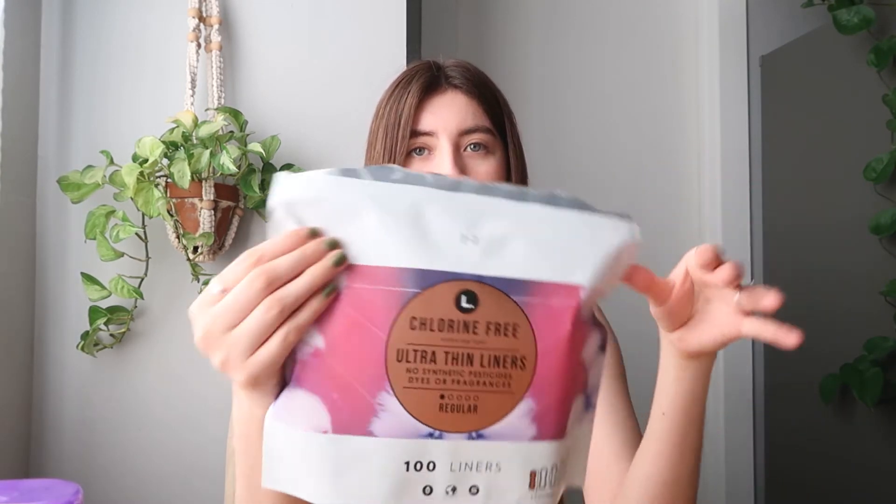The next item is by the brand One for One — ultra-thin liners that are chlorine free with no synthetic pesticides, dyes, or fragrances, in the regular size. I recently started leaning toward cleaner, less chemical-based feminine products and I'm so happy I did. They make pads, tampons, and liners free of harsh chemicals. They're a little pricier, but I'd rather pay extra than buy something filled with chemicals that aren't good for you.